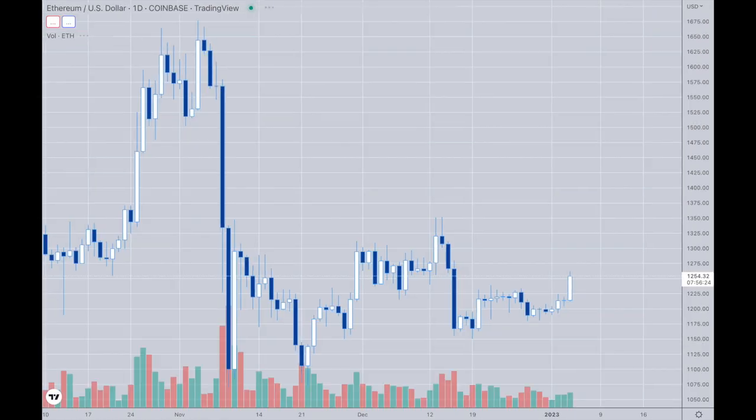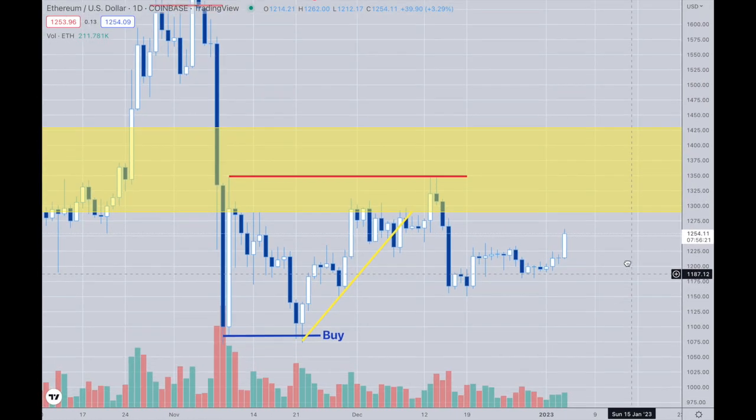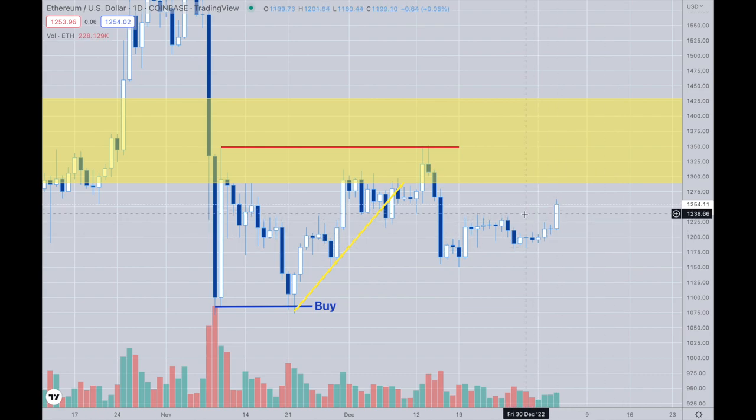Now with Ethereum — kind of the same thing. Ethereum is a little bit more positive in the sense of its range — it's not congested in the low $1,200 range. It has broken above there, so that's positive for the overall market. Its resistance resides right around that $1,350 area, and its support goes all the way back down to the $1,000 area down here. So we'll see what happens. I don't expect much.